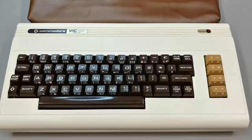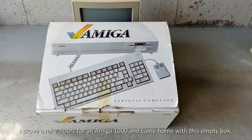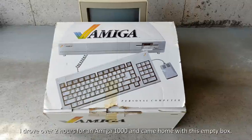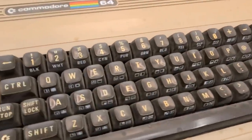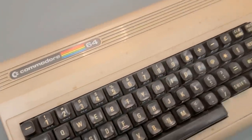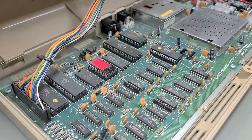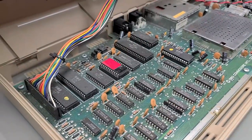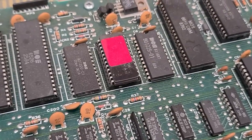In collecting retro computer gear, you sometimes come across some hidden treasures, which is always a treat. Sometimes there are no treats, and sometimes those hidden treasures are quite unexpected and very interesting. In February 2018, I had a C64 on the bench for repair. It was part of a random small pickup weeks earlier — a typical non-working black screen C64, and I didn't think too much of it at that moment. I popped the lid to examine the board inside to see if there was anything obvious.